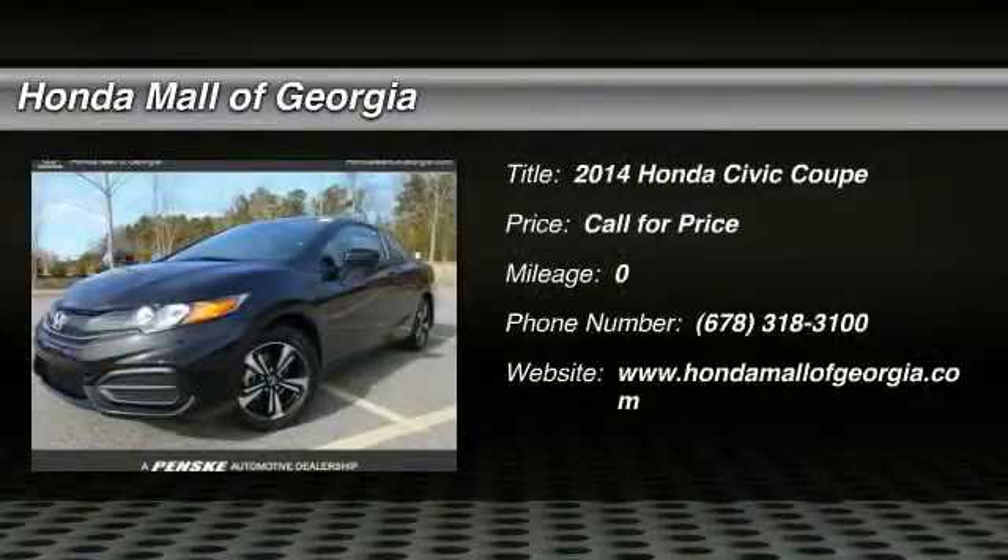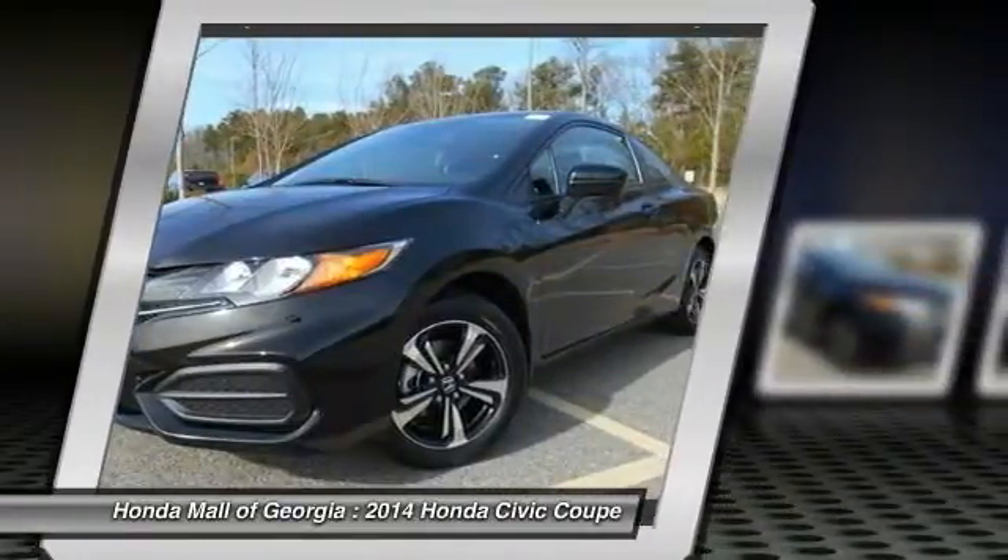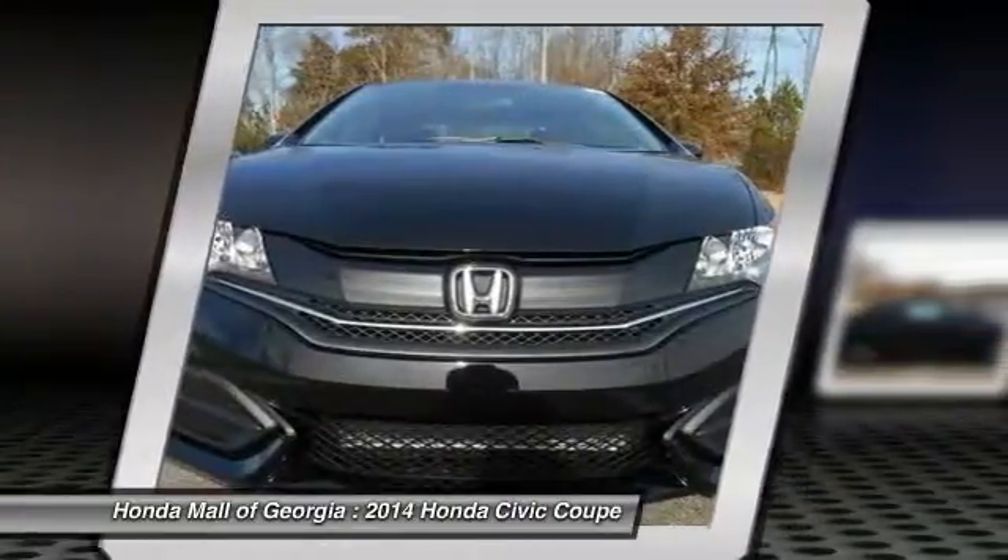This 2014 Honda Civic Coupe EX-L features a four-cylinder gasoline engine. It is equipped with a continuously variable transmission.